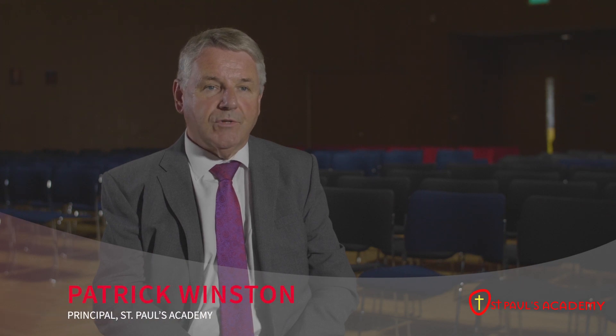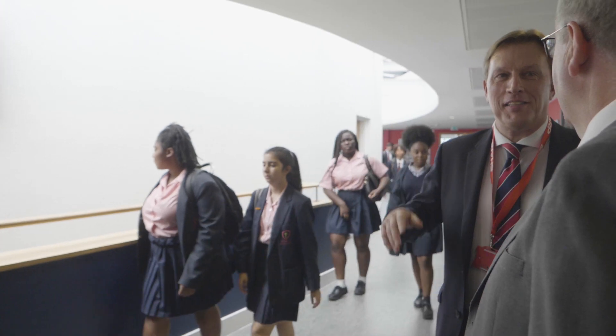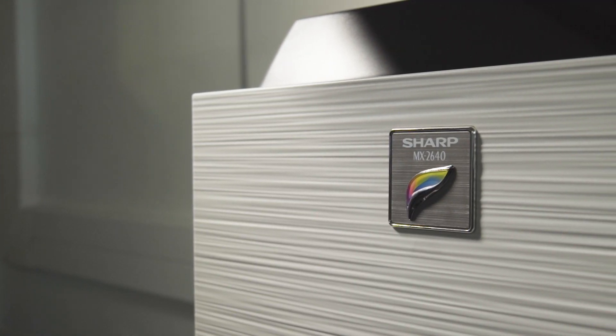My name is Pat Winston. I'm principal of St Paul's Academy. We came across a lot of very good external consultants to help us, and Sharp came through as the best provider.